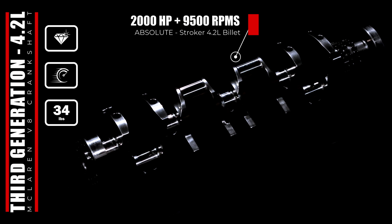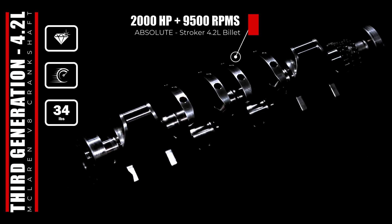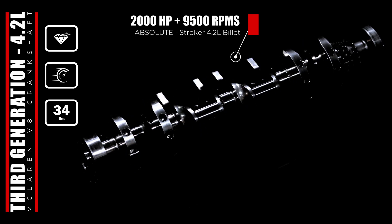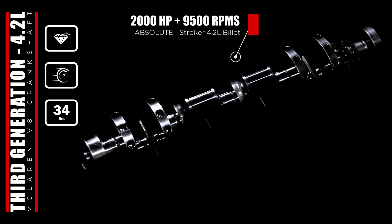Our crankshaft offers flexibility, allowing the use of steel or titanium connecting rods. For the latter, the maximum advantage has been realized with counterweight mass reduced appropriately, creating a crankshaft with even less inertia with no additional weight penalty.